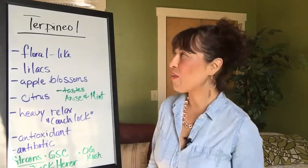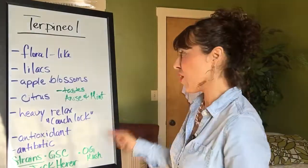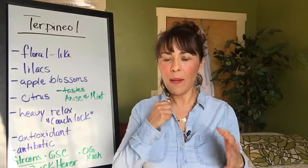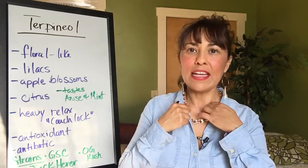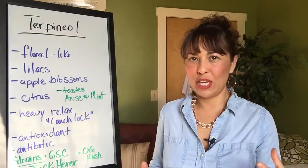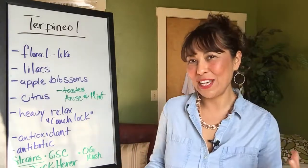Today we're going to go over a terpene called Terpineol. Terpineol is a cannabis terpene that you're probably pretty familiar with, especially if you know a little bit about cannabis and the particular effects of terpineol.